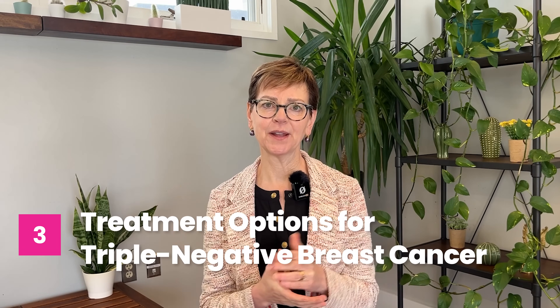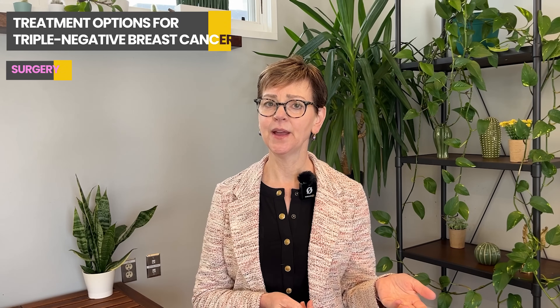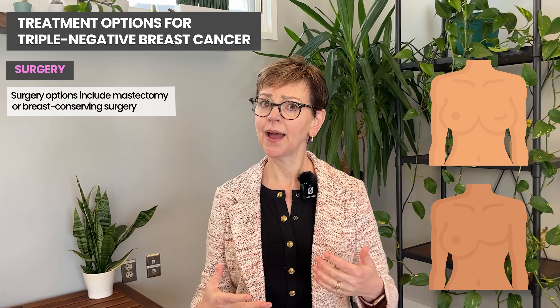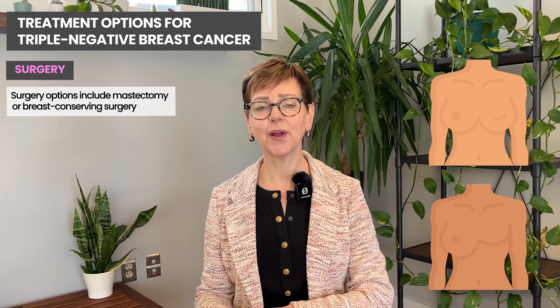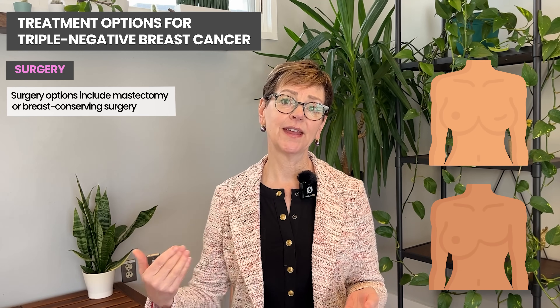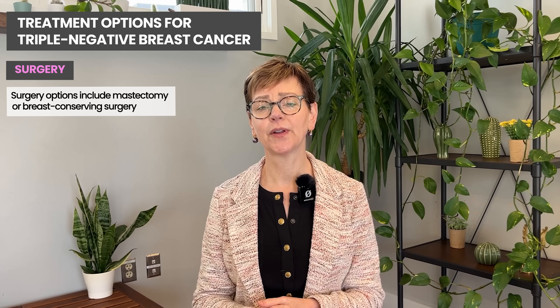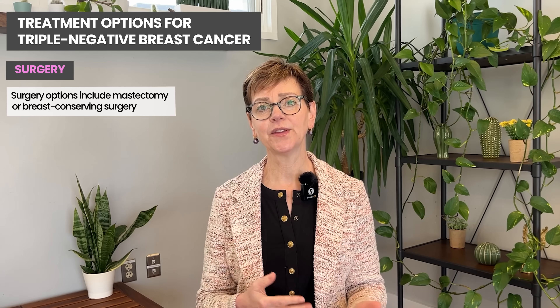Let's talk first about surgery, because that usually comes to mind when people think about cancer. In triple negative breast cancer, people can have either a mastectomy or breast conserving surgery. Triple negative breast cancer, just because it's more active, does not require a mastectomy. If it's a large tumor in a smaller breast, people may choose a mastectomy, or if people have an inherited mutation that increases their risk of cancer in the other breast, they may choose a bilateral mastectomy — something you'll talk about with your medical team.